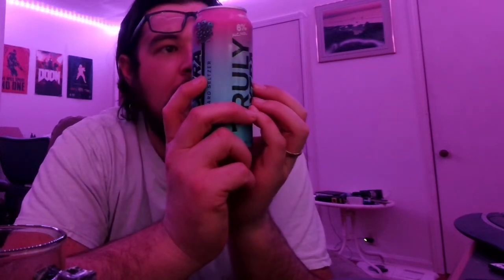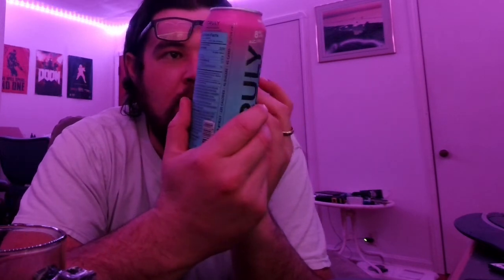Very interesting. And it's produced by the Hard Beverage Company, LLC, an affiliate of the Boston Beer Company, Boston, Massachusetts. It does have the Truly brand on it and it says on the top less than 1% juice.